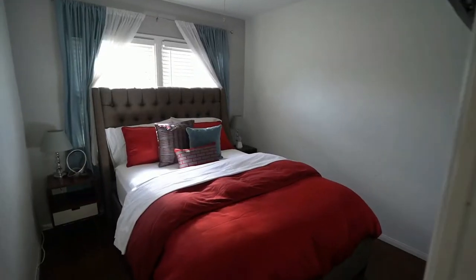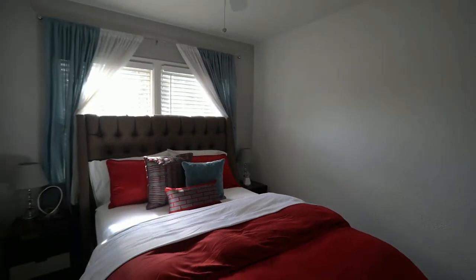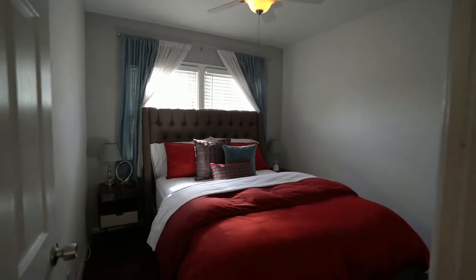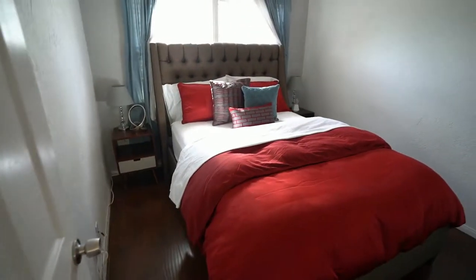Here's bedroom number one. There's a closet. This bedroom is probably about 10 by 11 feet. It has a ceiling fan, freshly painted, laminate wood floors — a clean bedroom that faces the street.